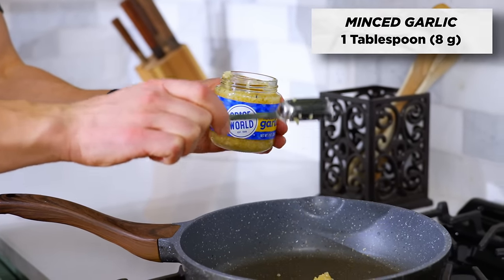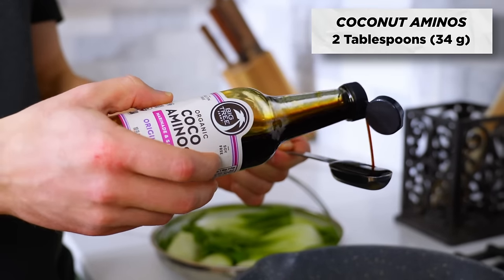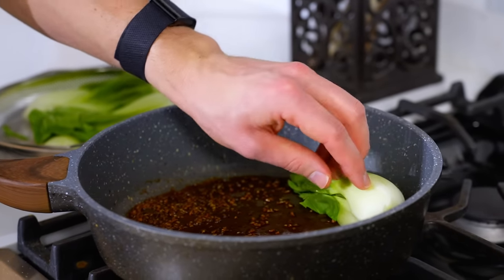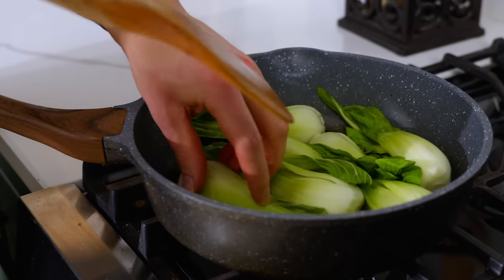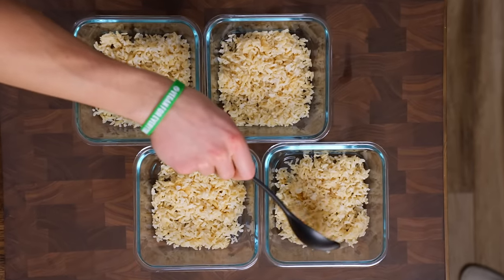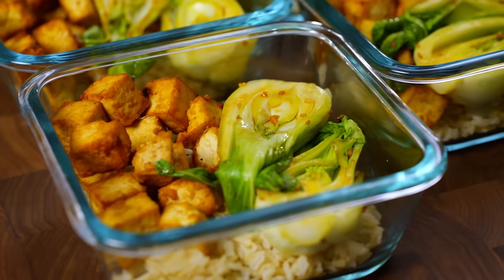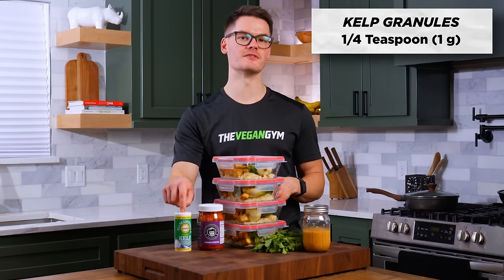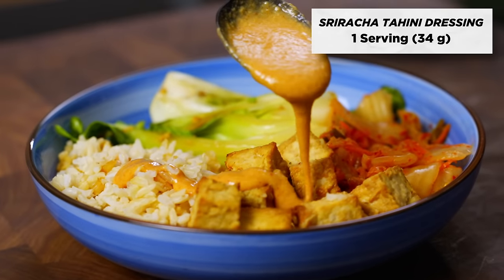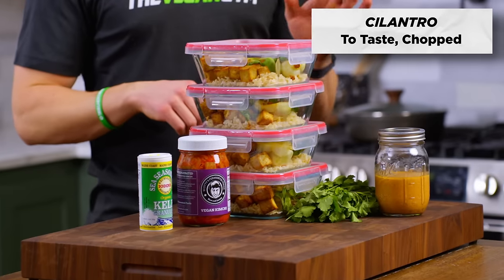Add minced garlic to a skillet over medium heat with a splash of water to prevent sticking. Cook for a few minutes until fragrant, then add two tablespoons of coconut aminos and mix to combine. Turn off the heat and add your bok choy to the pan, tossing to coat in the coconut aminos-garlic mixture. Evenly divide the rice between four meal prep containers, then divide the bok choy and cooked tofu between the four containers. When you're ready to eat your dinner every day, add a quarter teaspoon of kelp for iodine, a third of a cup of kimchi for gut health, one serving of the sriracha tahini dressing (about 34 grams), and some cilantro to taste.